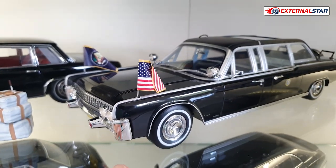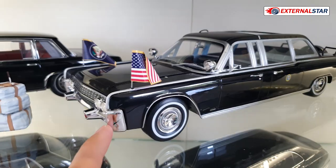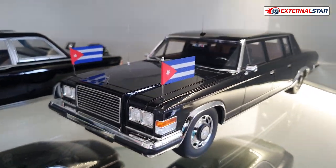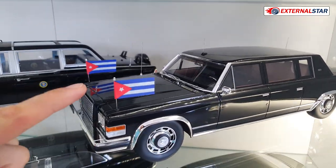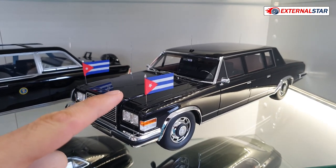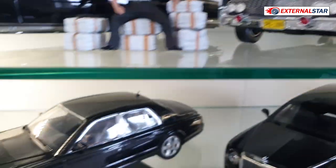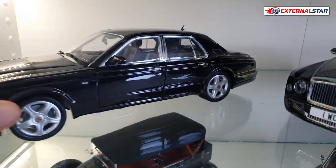Then we have another US state car — a Lincoln. Next to it there's a ZIL long limousine with Cuban flags, though somebody in the comments told me there's actually no evidence or proof that this car was ever located in Cuba.